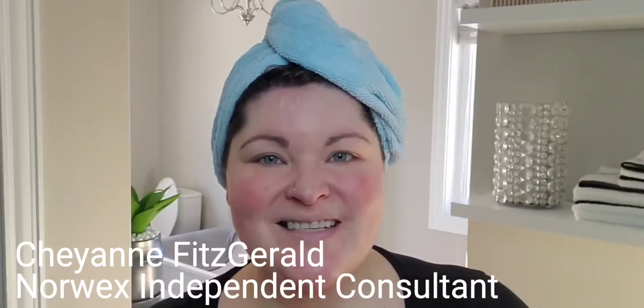Hi there, I'm Cheyenne Fitzgerald, your independent Norwex consultant. I wanted to talk to you about our incredible Norwex skincare lines. We have two: the Timeless, as well as the Lysair.